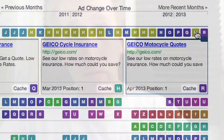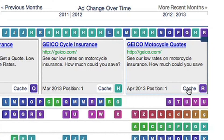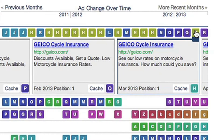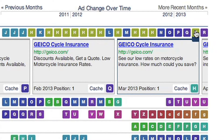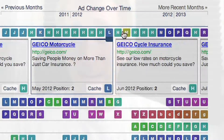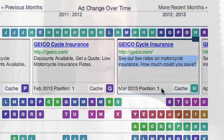Geico is at the top spot for a reason. They've been testing ads up to the letter R, meaning they've been running 18 different ad variations for this keyword since they started bidding on it. But they always seem to go back to the H variation. This is a perfect example of a company wanting to try new things, but always going back to the one that worked best for them, sticking with it until they think they have something better. It looks like 'See our low rates on motorcycle insurance — how much could you save?' continues to stand the test of time for them.